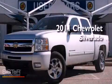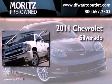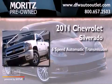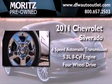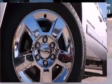This is a 2011 Chevrolet Silverado. This truck has a six-speed automatic transmission, a 5.3-liter V8, and the added safety and control of four-wheel drive.